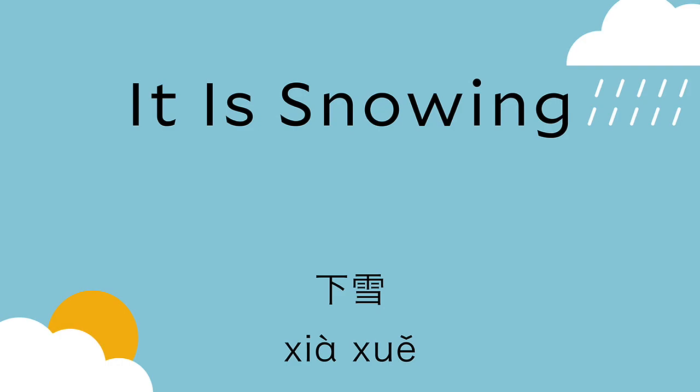雪 means snow. 雪 is the third tone — we go down first and then up. So: down, snow — 下雪 means the snow is falling; it's snowing. 下雪. Let's say that a couple of times: 下雪. 下雪.